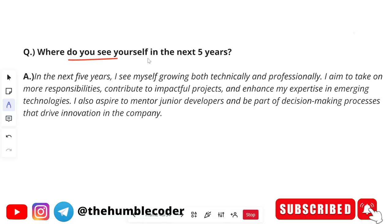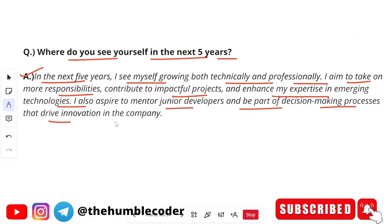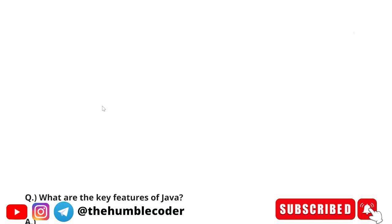The next HR question is: where do you see yourself in the next five years? 'In the next five years, I see myself growing both technically and professionally. I aim to take on more responsibilities, contribute to impactful projects and enhance my expertise in emerging technologies. I also aspire to mentor junior developers and be part of decision-making processes that drive innovation in the company.' You can say according to your own aspirations — don't give a very generic answer; try to explain a bit more about what you want to achieve.